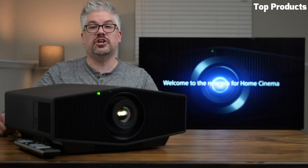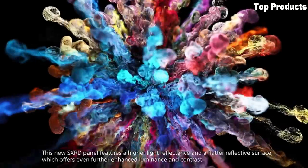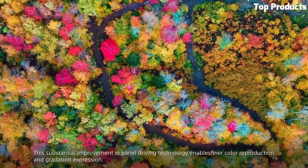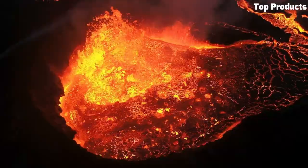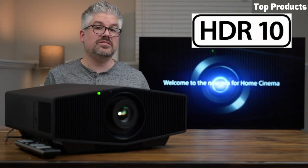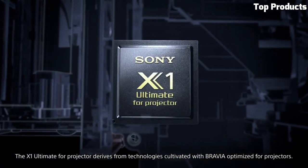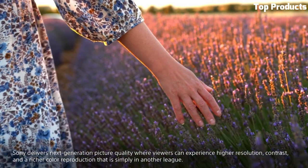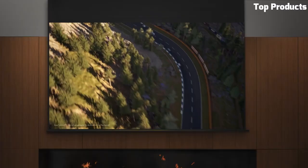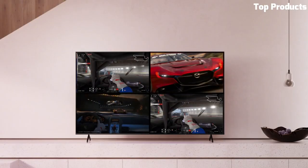It supports HDR content, enhancing the dynamic range for a more lifelike and immersive viewing experience. The projector features a high brightness of 5,000 ANSI lumens, making it suitable for well-lit environments. It also incorporates a long-lasting lamp that offers up to 6,000 hours of usage, reducing maintenance and cost. The VPL-XW5000ES offers versatile installation options, including motorized zoom, shift, and focus capabilities, allowing for flexible and easy setup. It also includes a wide range of connectivity options, such as HDMI, DVI-D, and RJ45, for seamless integration with various devices and control systems.